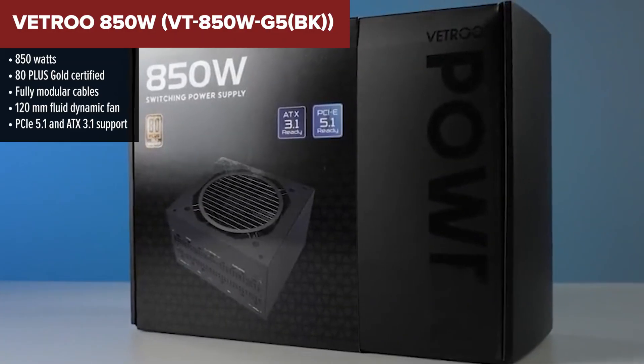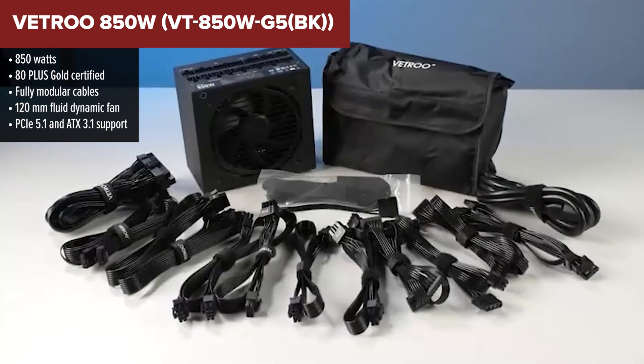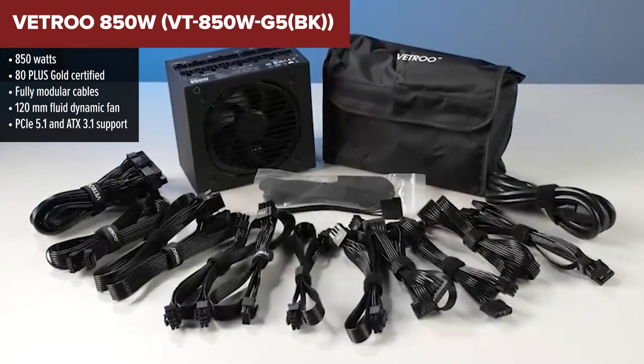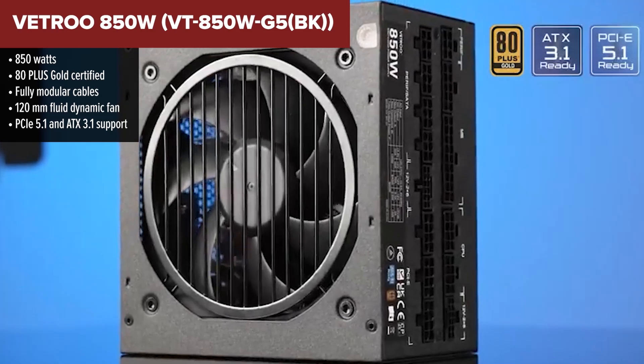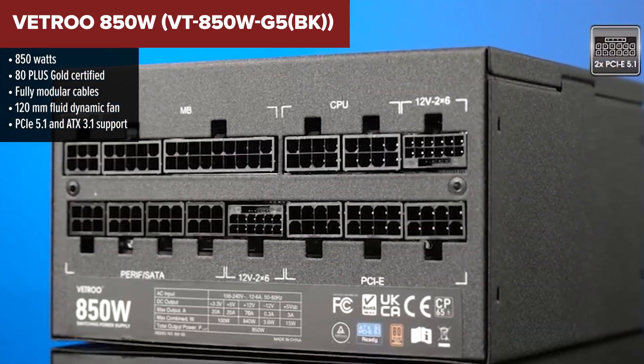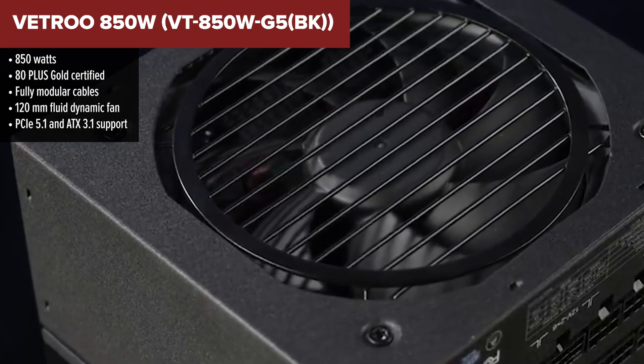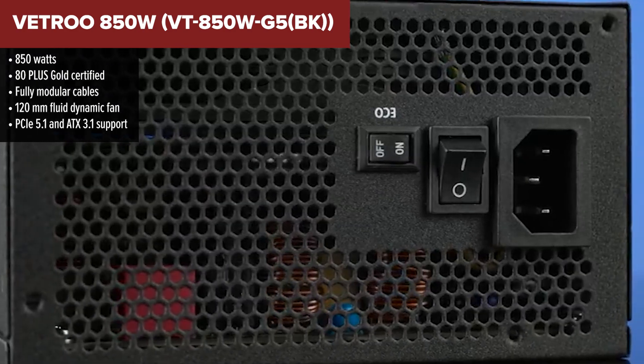Coming in at the bottom of our list is the Vetro 850W, a power supply that's got potential but doesn't quite make the cut for top-tier performance. While it looks solid on paper with PCIe 5.1 and ATX 3.1 support, the devil is in the details, and this PSU leaves a bit too much to the imagination.